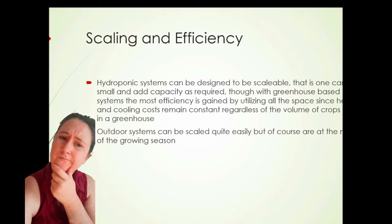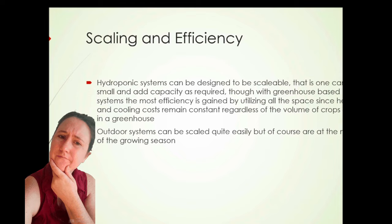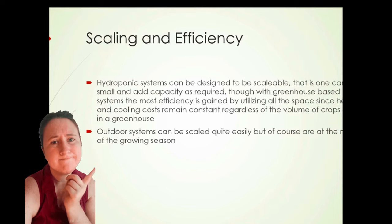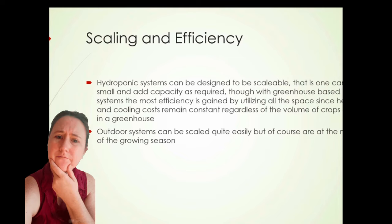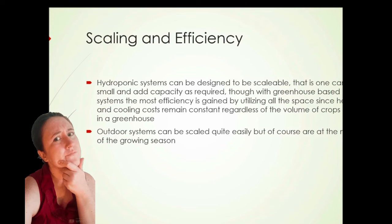Outdoor systems can be scaled quite easily but are, of course, at the mercy of the growing season. In northern or temperate climates, you're not going to be producing a lot hydroponically outdoors in winter. But overall, the systems are quite scalable and quite efficient.